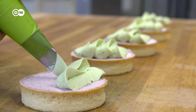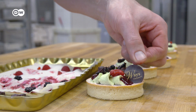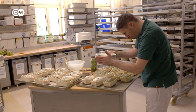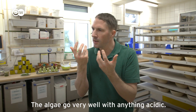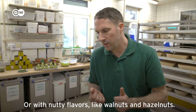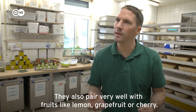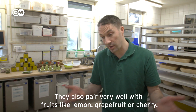Ludovic Gerboin keeps inventing new algae recipes, for example an algae Easter cake. The taste of algae powder is reminiscent of matcha, the ground green tea. The algae are associated with a little bit of acidity — fruits, acids, or hazelnuts. It's pretty hard to find the right pairing, but when you try, there are many combinations that work very well — the acidity of citrus fruits like lemon and grapefruit, or acidic fruits like cherries, go very well with it.